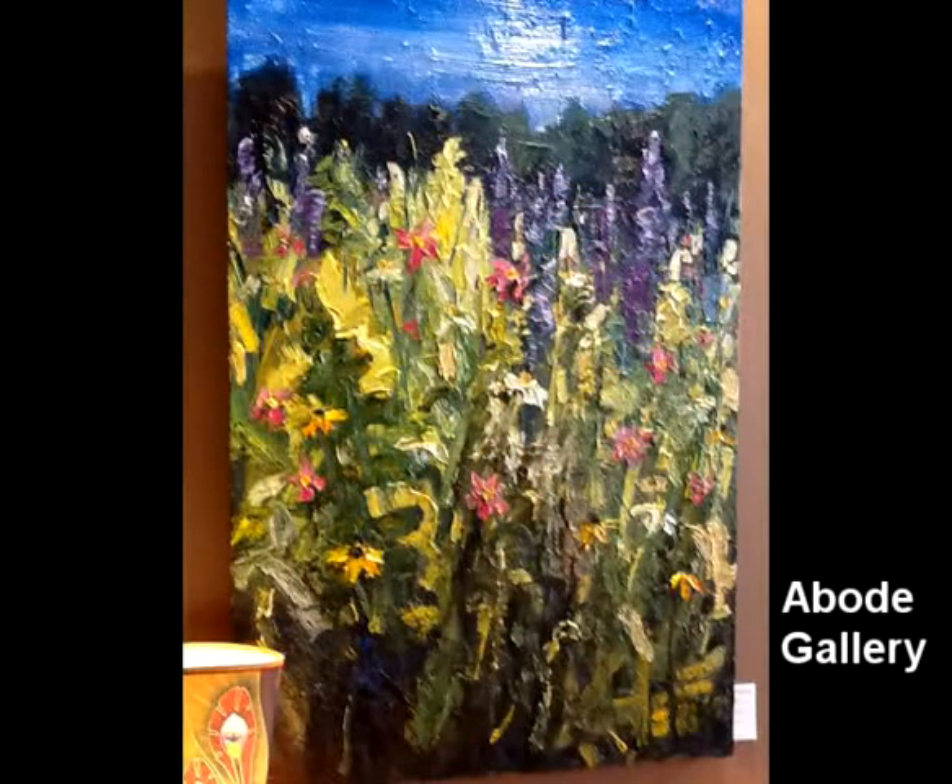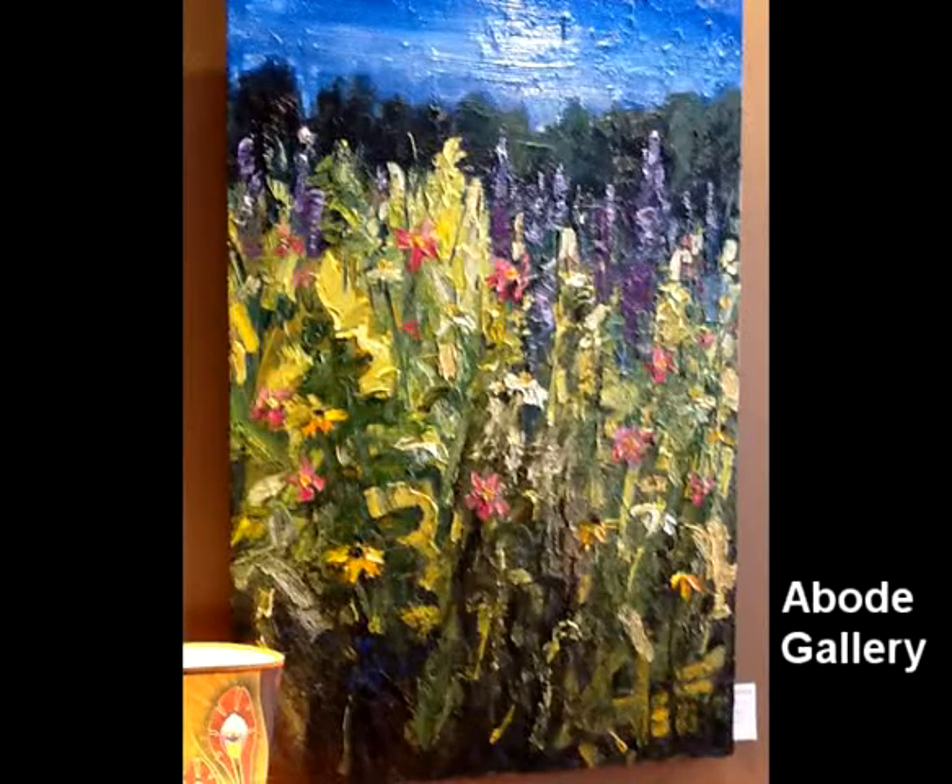The other new piece — we have a bunch of new pieces — but the two that we're showing you here: Full of Flowers is the other one. It's this lovely field of coneflowers and lupines and delphinium. It is stunning.